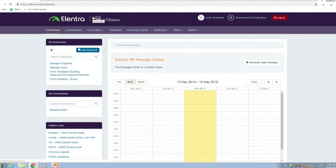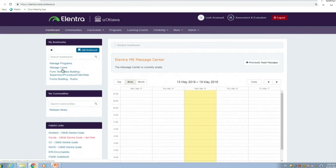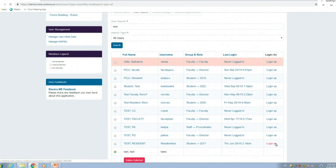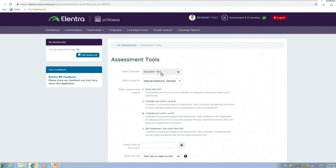The most important thing to remember from this demo: when you log in, all users — residents, staff, admins — have helpful links on the left-hand side. If you're faculty and want to see screenshots on how to trigger an assessment, just click the faculty guide. It opens in a new tab with step-by-step instructions: how to set your PIN, how to trigger an assessment, how to view the EPA encyclopedia. I'm now logging in as a test resident to trigger an assessment — all of this is test data, nothing is real.